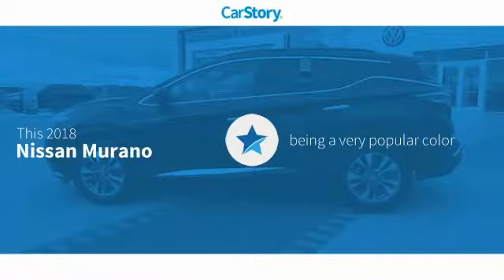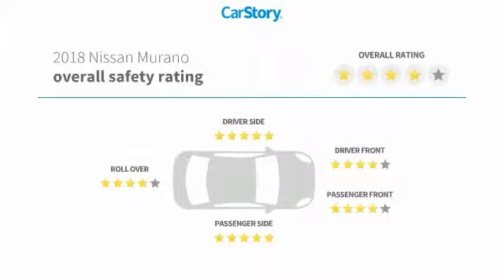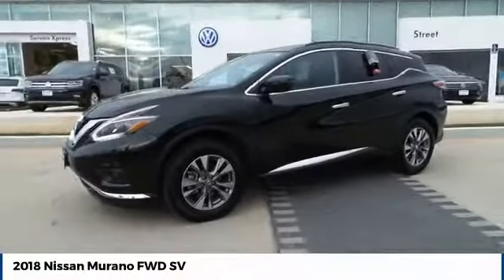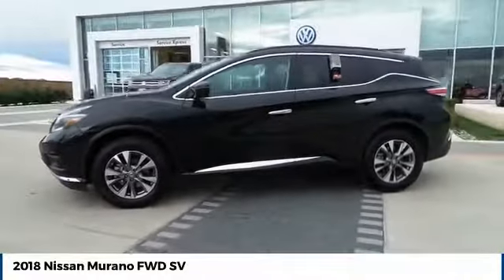CarStory research indicates this vehicle as being a very popular color with these ratings. Take a ride in the 2018 Murano.